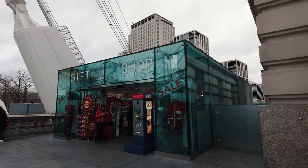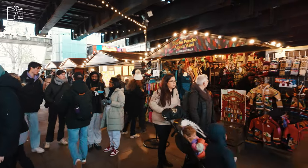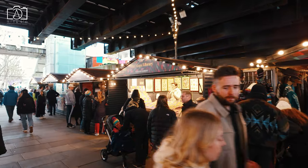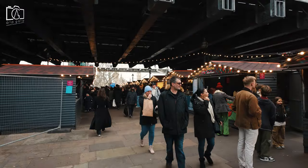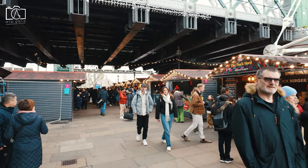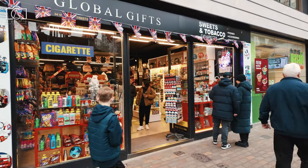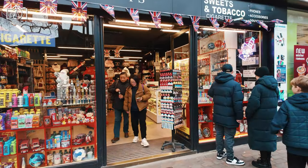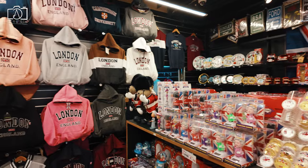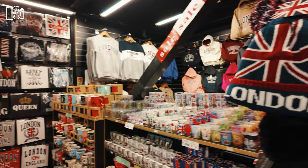Around the London Eye, there are plenty of shopping opportunities catering to a variety of tastes and preferences. Souvenir shops abound, offering London-themed memorabilia, from miniature models of the London Eye and red bus keychains to classic British tea and biscuit assortments. The nearby Southbank Centre Book Market is a treasure trove for book lovers, featuring a vast selection of used and vintage books under the Waterloo Bridge. For more contemporary shopping, the Jubilee Market in Covent Garden offers a range of artisan crafts, unique gifts, and handmade jewellery, along with boutique shops, designer stores, and fashion outlets.